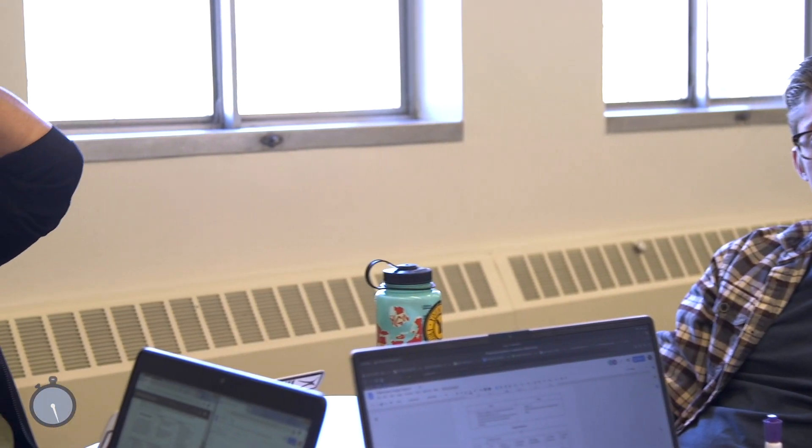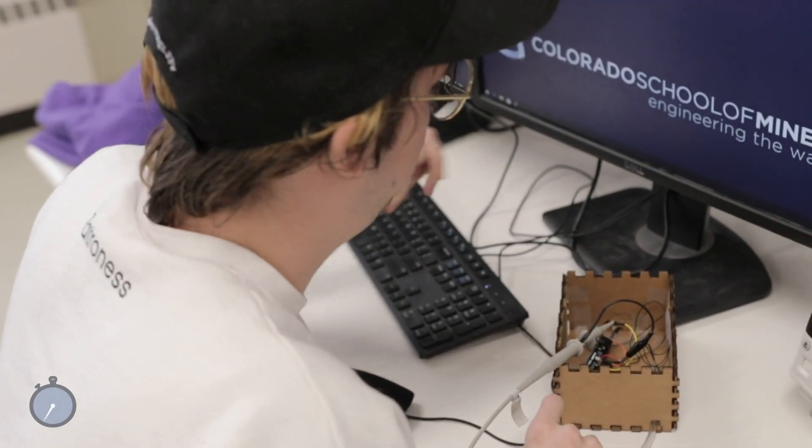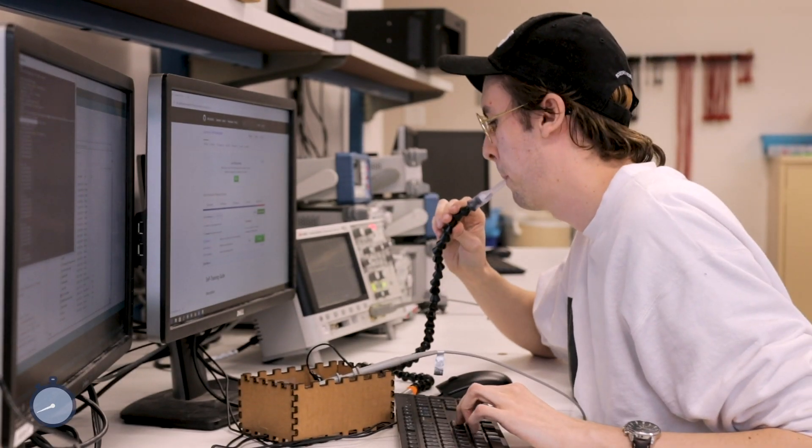You don't get that wheelchair until 48 hours before you leave the hospital, so you have to learn how to drive and move yourself around in 48 hours. So we're creating a device so people can practice using the sip and puff device without needing to have the actual power chair.